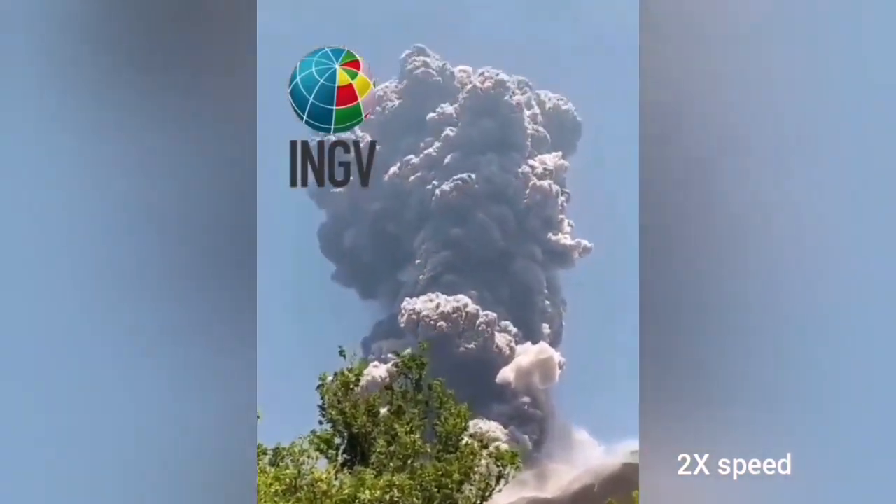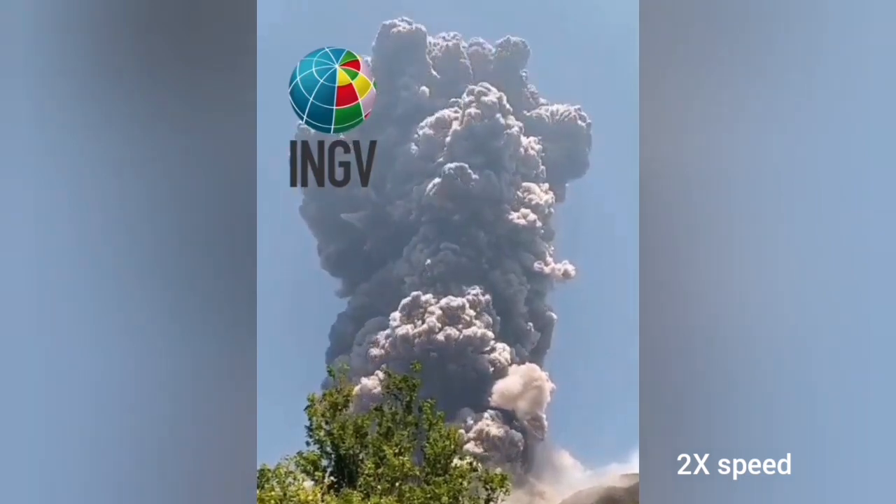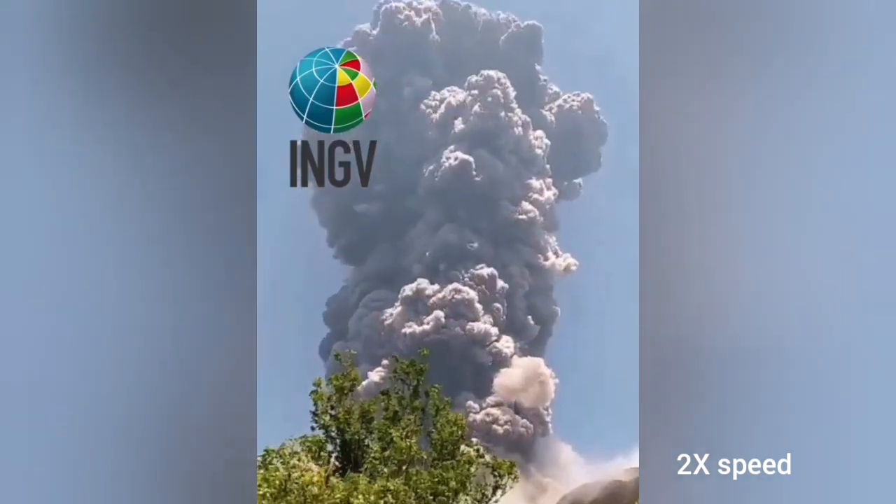From the ground it looks like a four-kilometer cloud of ash rising. The smell of sulfur is in that region now — you can smell sulfur due to the volcanic gases released.